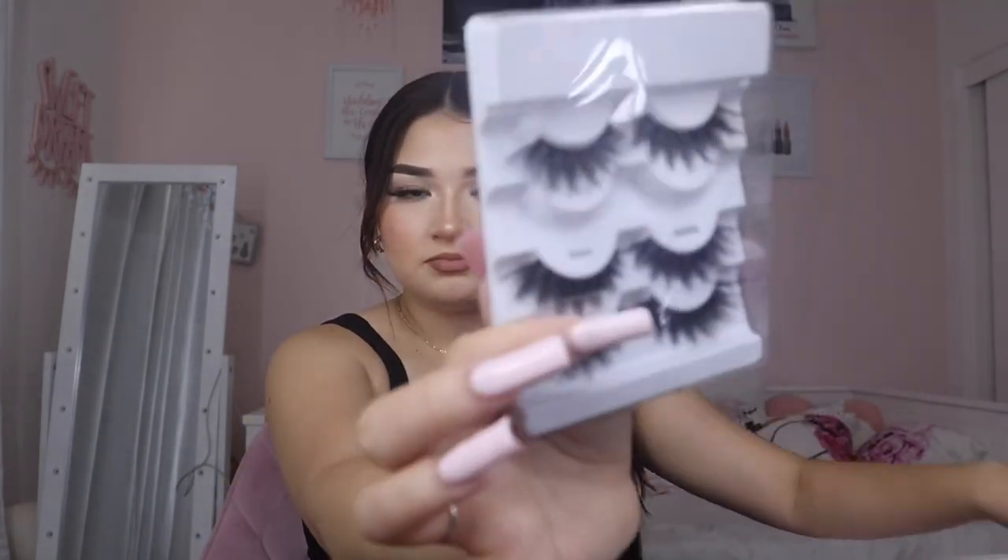Don't sleep on SHEIN lashes! I saw a girl on TikTok wearing them — everyone was asking what lashes she was wearing — and she posted these. I've now ordered my third pack, I'm so loyal to these lashes. They look so full. The only reason I'm not wearing them today is because I ran out — I'm wearing Kiss lashes right now in the Lash Couture Triple Push-Up collection. The SHEIN ones are more of an open-eye vibe, while these Kiss ones are more cat eye.